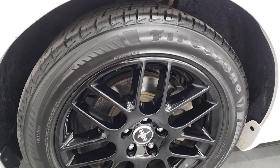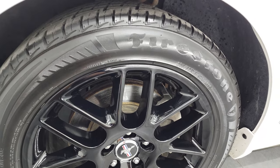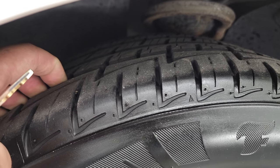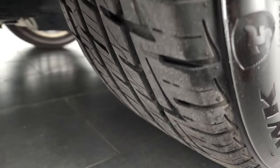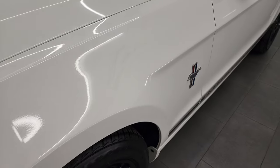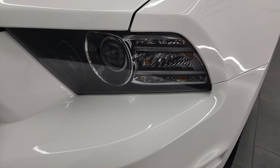It has Firestone Firehawk tires. These are 235-50 R18s, and they've got a really good amount of tread left — I would say 80 to 90% of the tread left on those tires. Front fender's in excellent shape. I didn't see any dents or dings on there. It does come with the HID headlamps and the LED running lights.